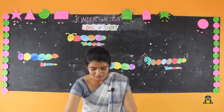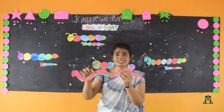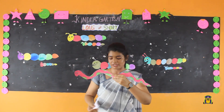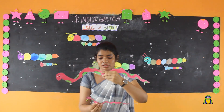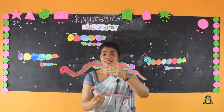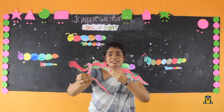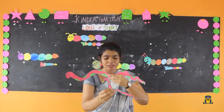What is this? Snake! See — this snake is long, this snake is short. This is mama snake, this is baby snake. Mama snake is long, baby snake is short.